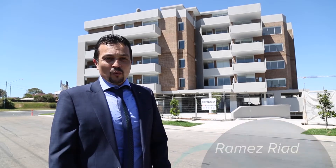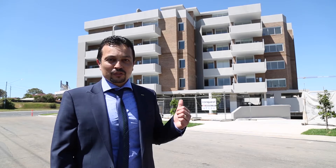Introducing VRA Apartments, one of our exclusive listings. We had 65% sold over the plan and only a few available. Let us take you through.